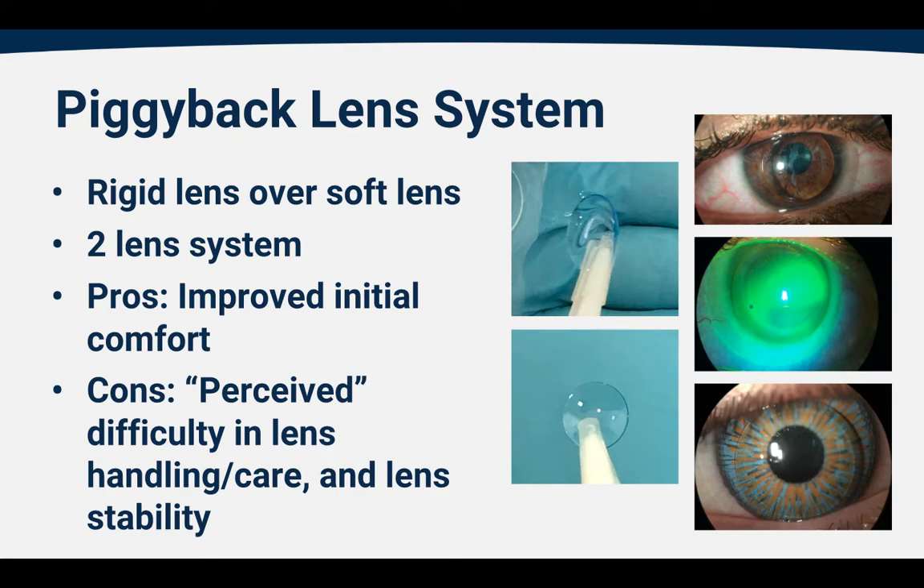Piggyback lens systems are the use of a standard soft lens with a rigid gas permeable lens resting over the top — a two-lens system. Compared to a gas permeable lens alone, the pro is improved initial comfort, because the soft lens underneath acts as a cushion to the hard lens. In the bottom right photo, we've used a prosthetic painted iris lens to improve the eye's cosmetic appearance due to scarring from keratoconus, and also to improve the visual outcome by providing an artificial pupil size so the patient experiences less glare, halo, and other visual disturbances.